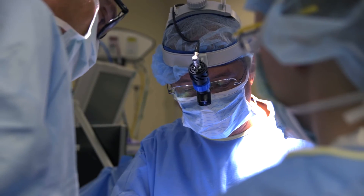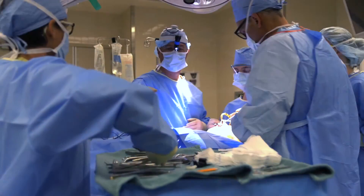The operation itself can vary in time depending on the exact diagnosis. Post-operatively, patients spend one night in the ICU, where our intensivists monitor all vital signs and the progress of your child overnight.